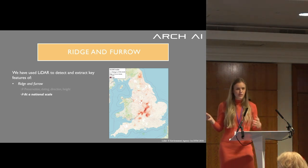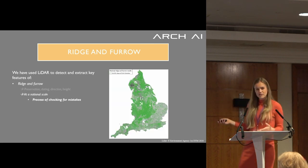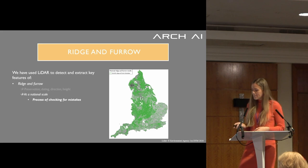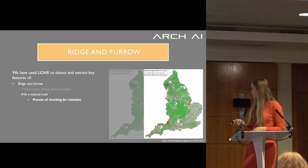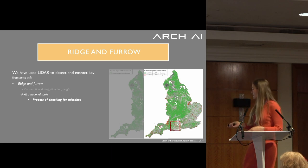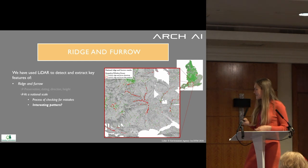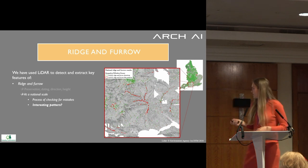We can do this at a much larger scale — actually a national scale. We now have a national map of ridge and furrow, and we've analyzed it extensively to find out where the AI makes mistakes. This is how the polygons look — you can see the dense area in the center. Zooming into the Salisbury area and surroundings, you can see very specific patterns where the AI returned ridge and furrow detections.